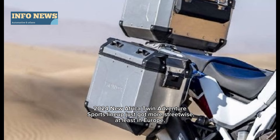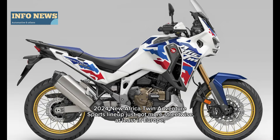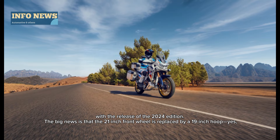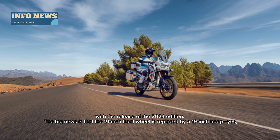The 2024 Africa Twin Adventure Sports lineup just got more streetwise, at least in Europe, with the release of the 2024 edition. The big news is the 21-inch front wheel is replaced by a 19-inch.